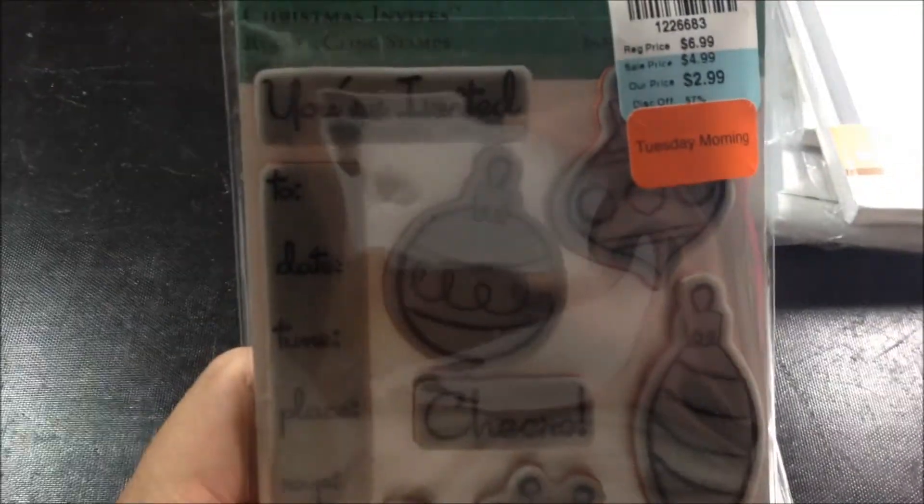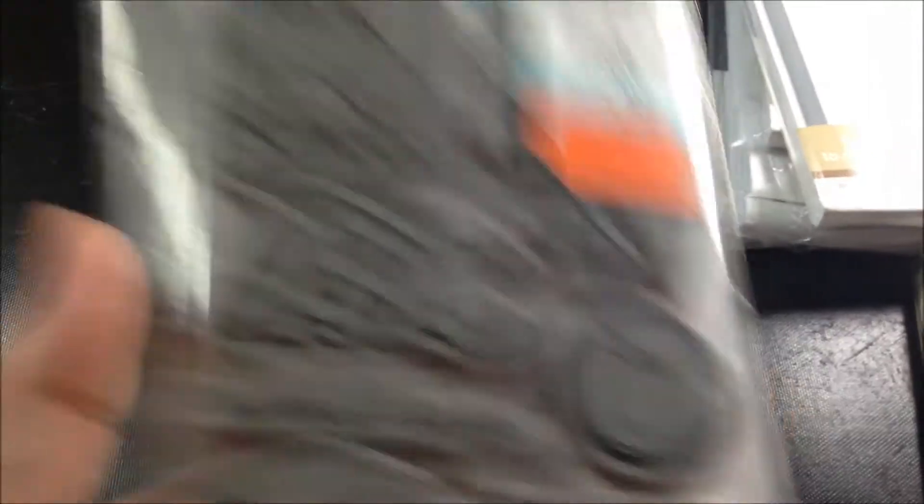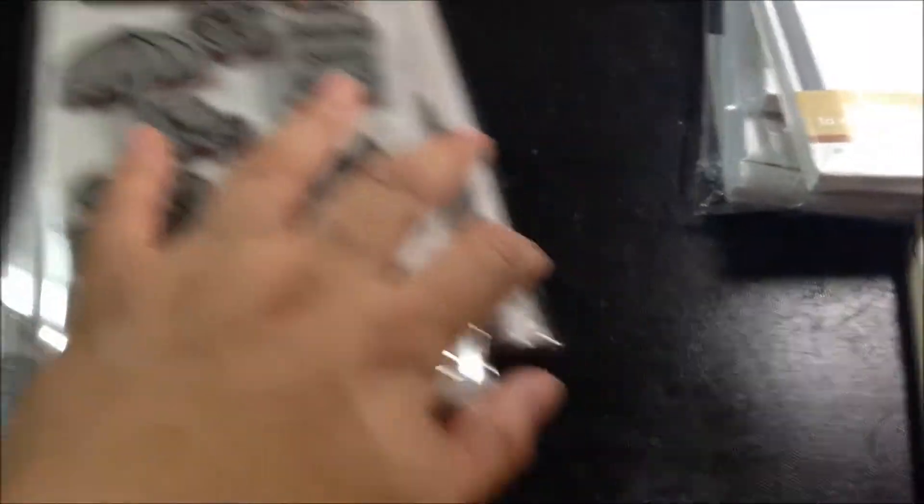I don't think I told you the names. This one was Christmas Invites, one was I Love School, and the first one was Summertime Beach. So I got those four stamps.